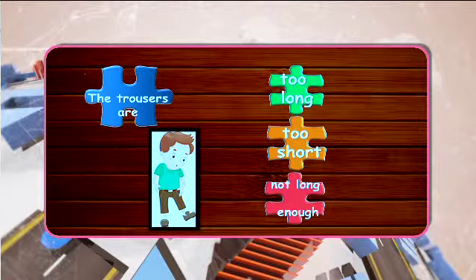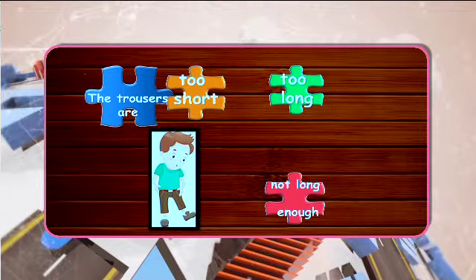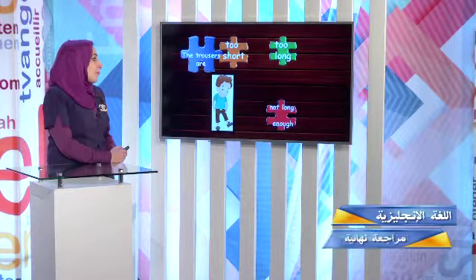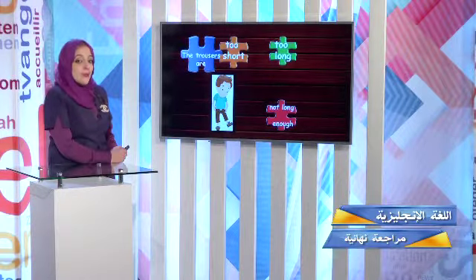Look at the boy's trousers. The trousers are too long, too short, or not long enough? The trousers are too short. Or we can say they are not long enough. Both are correct answers — you can choose both.